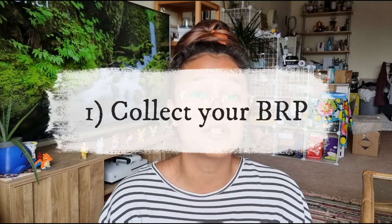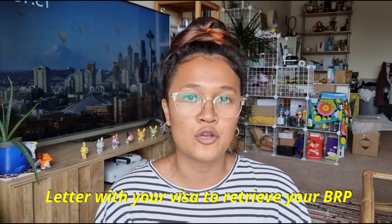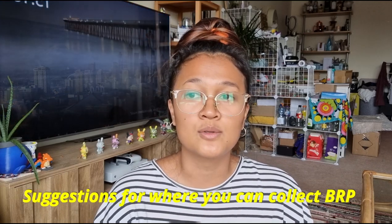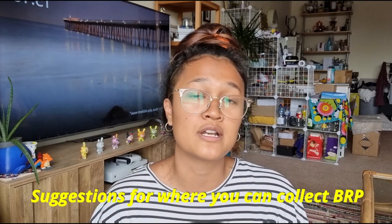The first thing you have to do when you arrive in the UK is collect your BRP — your Biometric Residence Permit. Your BRP acts as your proof of residence here in the UK, confirming that your visa was approved and that you can legally stay here with your partner. When you receive your visa after completing all your applications, you will also receive a letter stating that you need to collect your BRP in the UK.